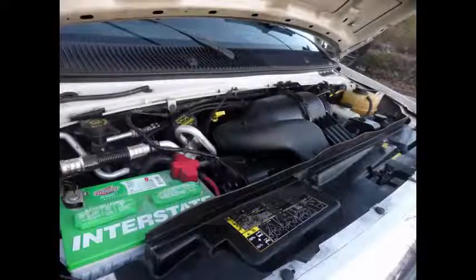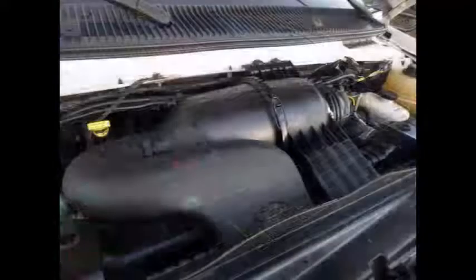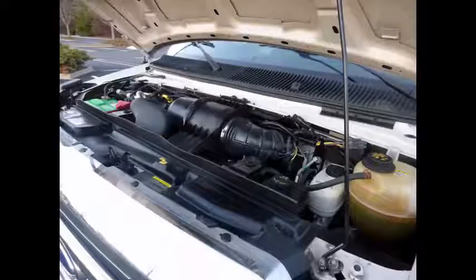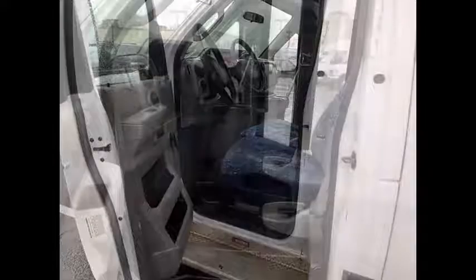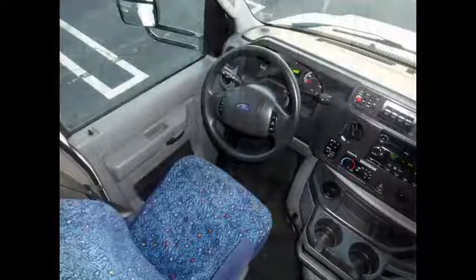It has a 5.4-liter V8 gas engine and 5-speed automatic transmission with overdrive. The motor is quiet and powerful, and the automatic transmission shifts smoothly. All electrical and mechanical equipment is in proper working order. Anti-lock brakes and driver's step.